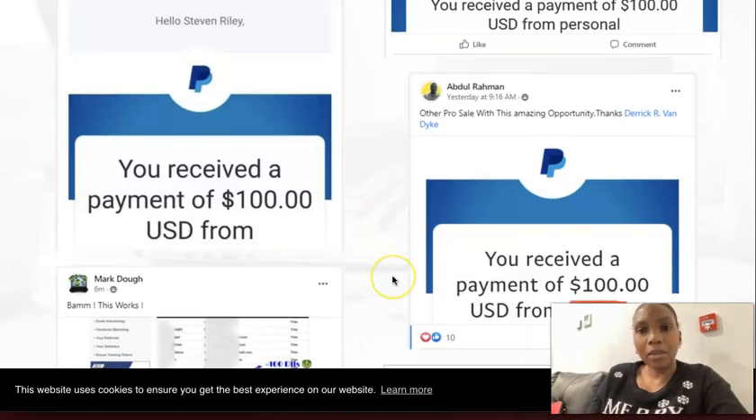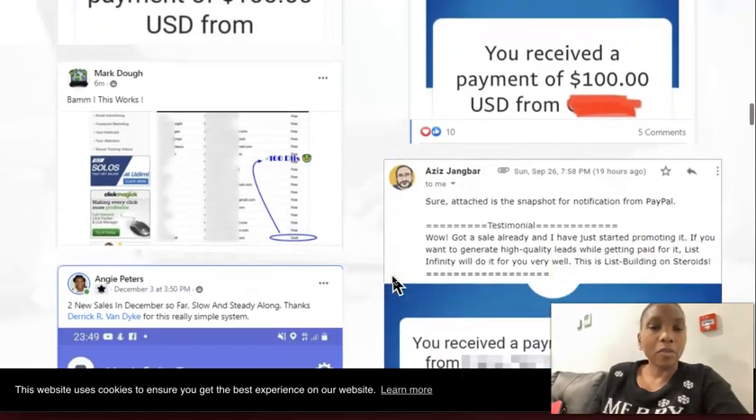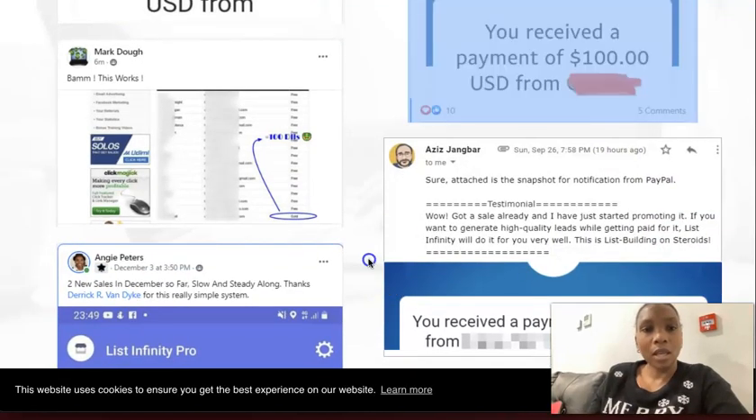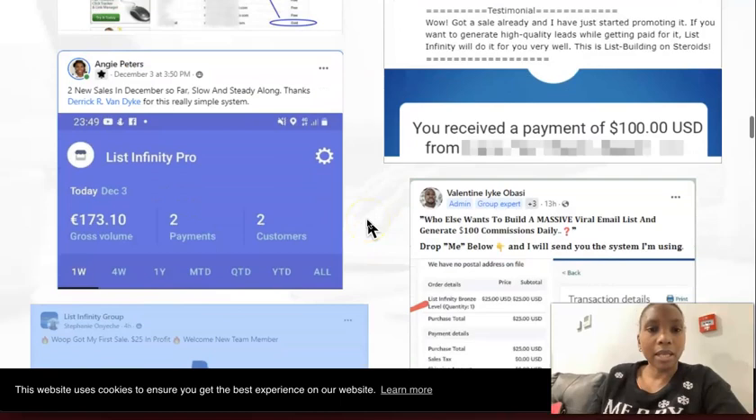Another pro sale — Abdul. Bam, this works. Mark, Aziz — snapshot of notification. That's me again, my second sale.